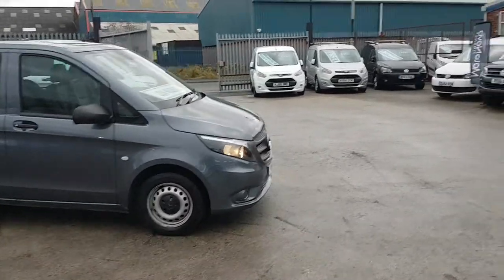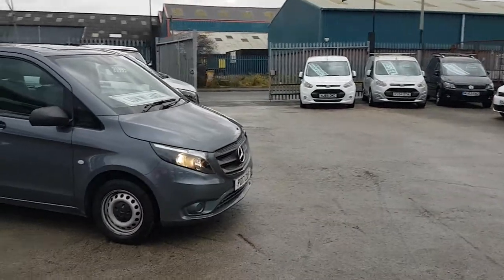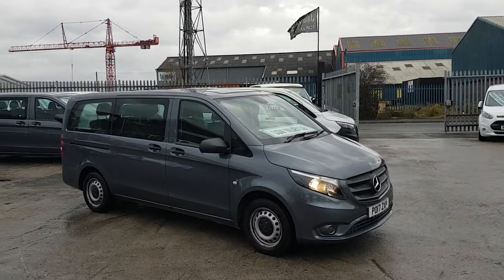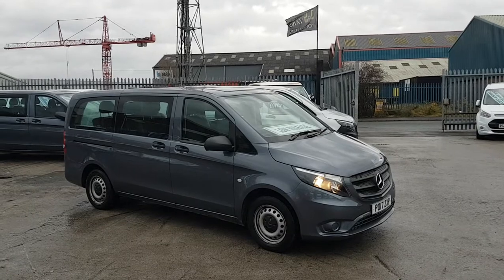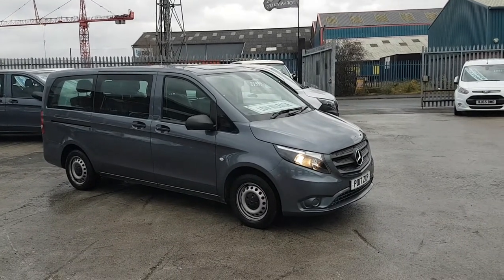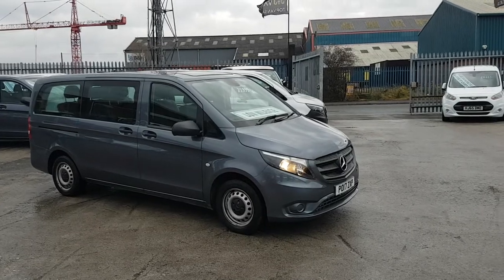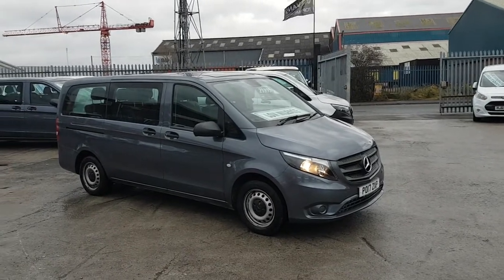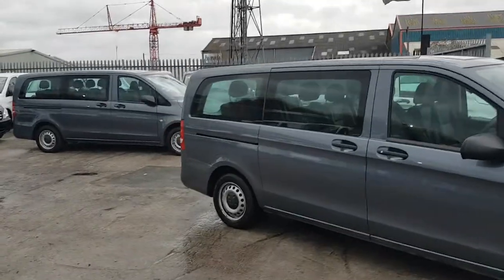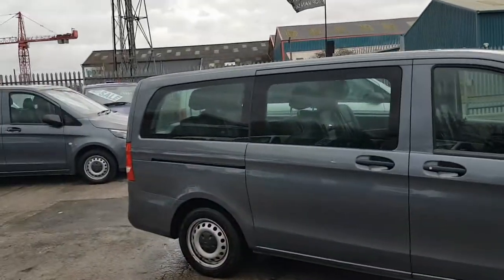Welcome to JNS Commercial Van Sales Limited. This one is the Mercedes-Benz Vito Tora Pro, the 114 CDI long wheelbase, nine-seat passenger minibus — 2017, 17-reg, the new facelift model in deep sea grey metallic.